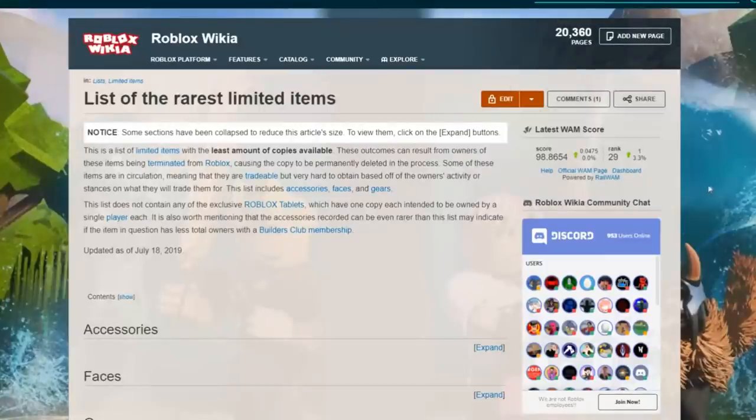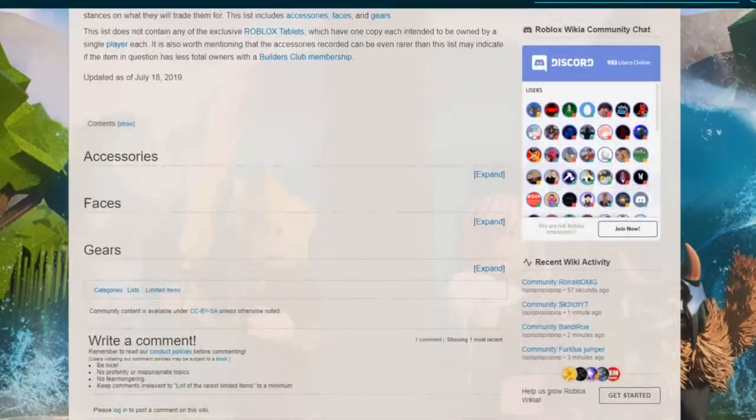In today's video I'm just gonna go over the oldest rare free items — a mix of free items and items that were really cheap back then that are really expensive now. For example, there were items for only 60 Robux back in 2010 that are now worth like 60,000 Robux. It's crazy how much prices have increased. I know you guys like videos like this, so if you do, make sure you smash that like button.